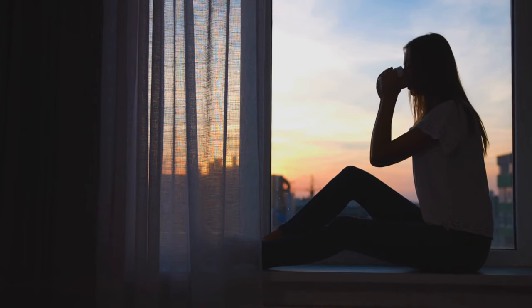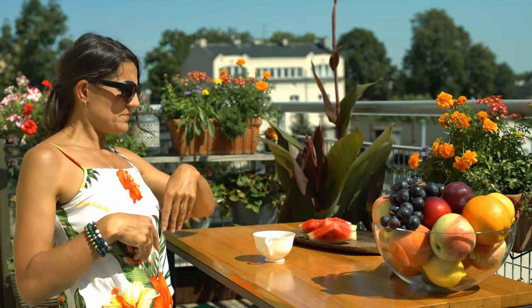You sit down on your deck to enjoy a cup of tea in the last few fading minutes of sunlight before the evening clouds the sky in darkness. Within a few minutes, you already have four mosquito bites.